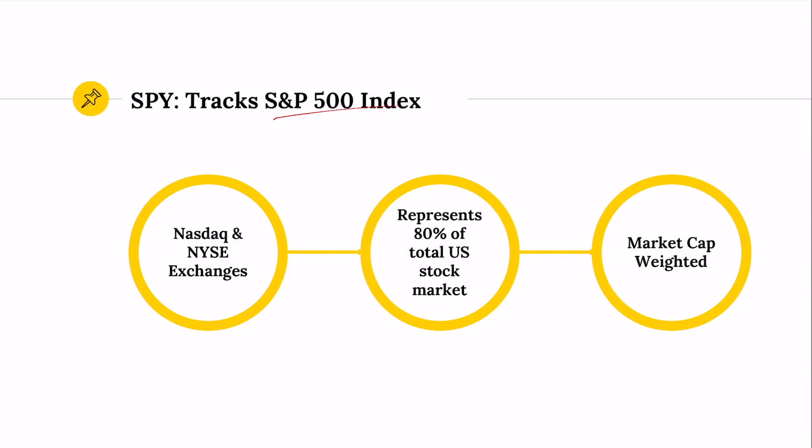The SPY tracks the widely popular and widely cited S&P 500 index. This covers both the NASDAQ and New York Stock Exchange. It is also market cap weighted, and it's generally the 500 largest companies in the United States — there are some ADRs in there. In general, the S&P represents about 80% of the total U.S. stock market, so it's widely considered to be the best benchmark of the U.S. market.